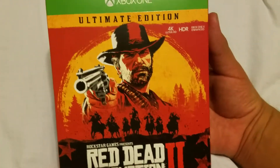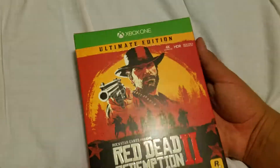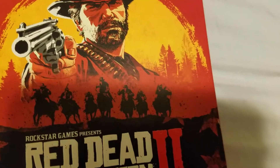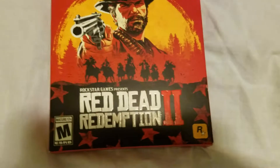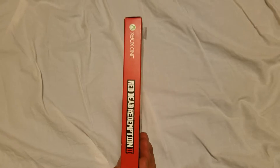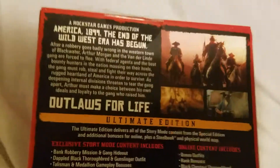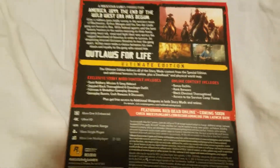So here's the front cover — that's sweet. Awesome looking front cover. Here we go, you got the whole gang right there. Rockstar Games presents Red Dead Redemption 2, the Ultimate Edition for the Xbox One. Here's the sides of it right here, and here's the back. You can just pause the video and read all that if you want.